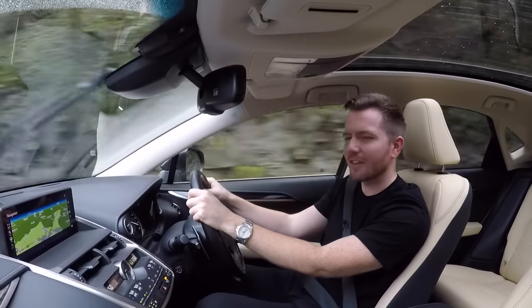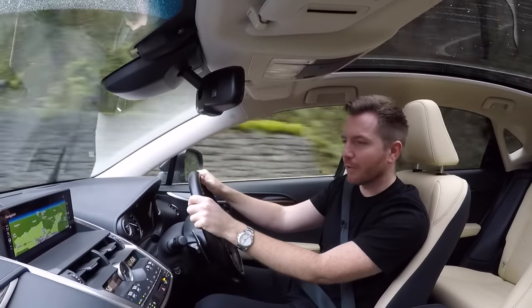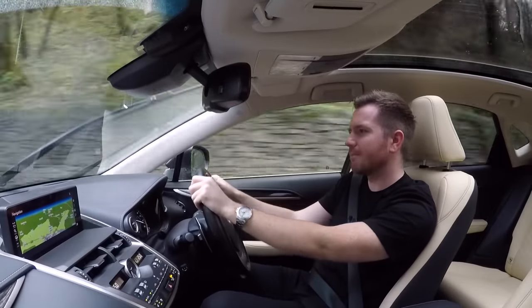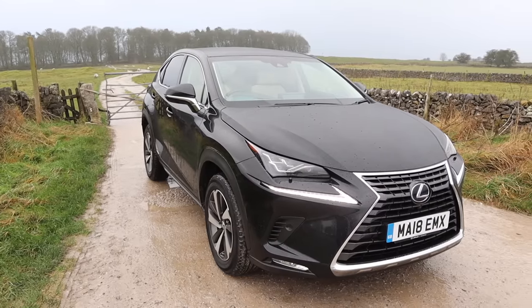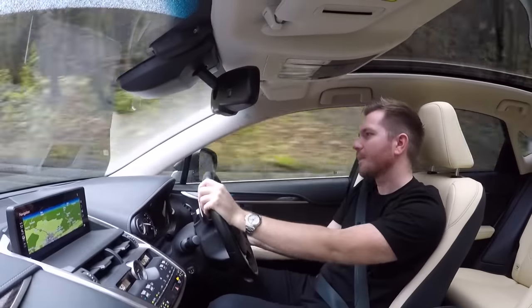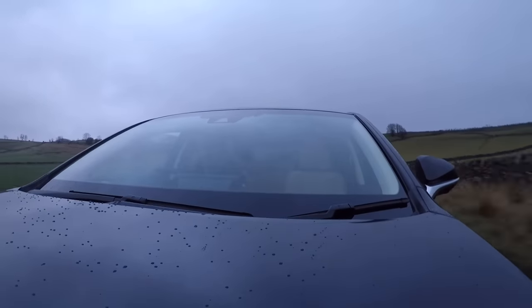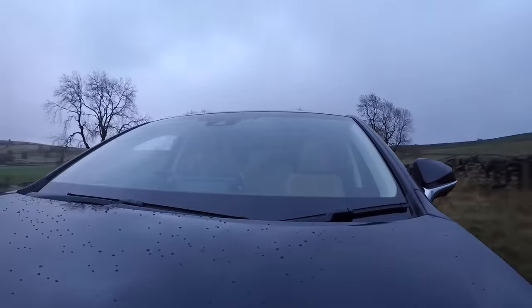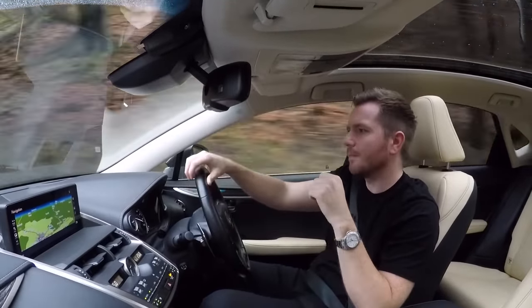Fuel wise, you'd expect this to sip fuel like a camel, but it's not as good as I thought it would be. Lexus says it'll do 52–53 miles per gallon round town and on a motorway, but the figures I've been seeing have been in the late 30s. I think if you drove this really sensibly you could touch 40 or 42 miles per gallon — but nowhere near the 50 or 52 that Lexus states. That said, it's still better than the competition — better than the X3, better than the Evoque or Discovery Sport, better than the Audi Q5. But realistically, in the real world, you'll be getting 10 to 15 percent fewer miles per gallon than officially stated.